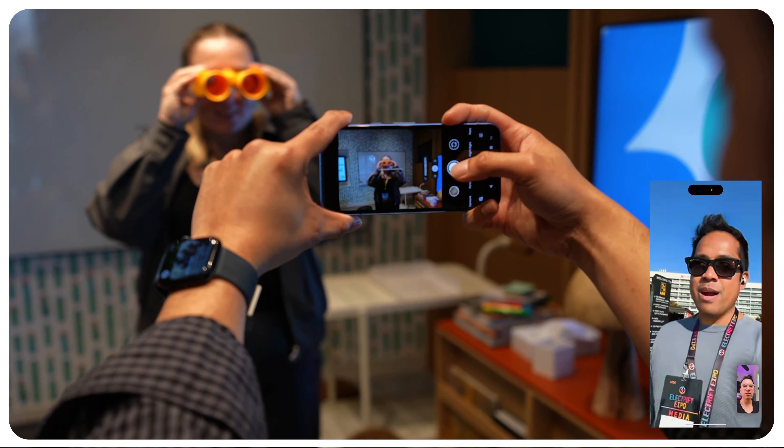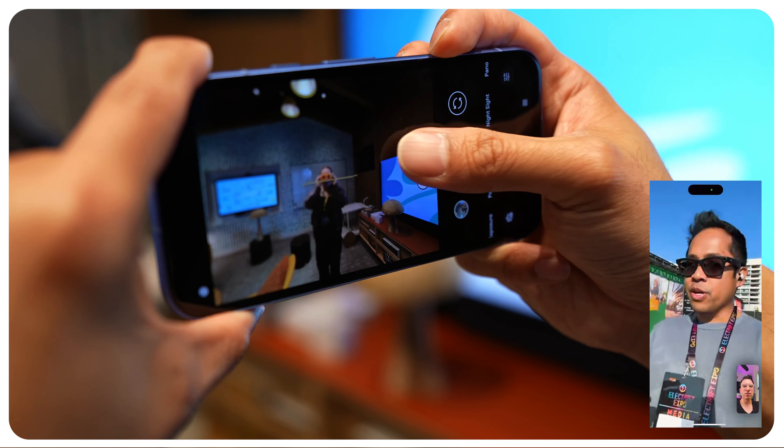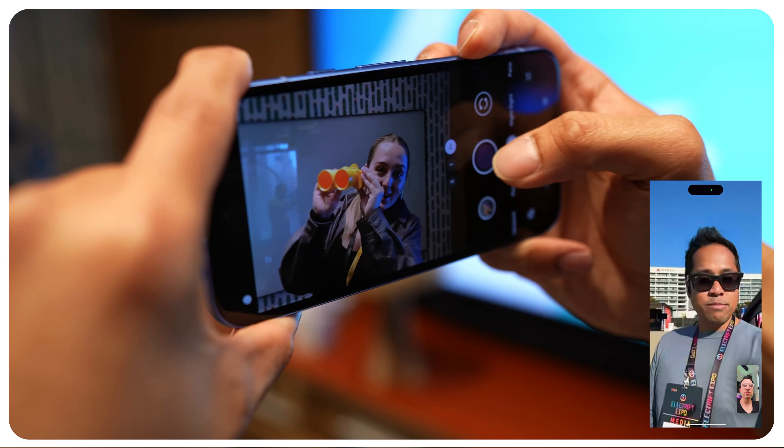I know it doesn't have a telephoto camera, but it has the ultrawide. It has a good enough main camera — you could crop it, you could do a zoom. At least two times zoom is great.